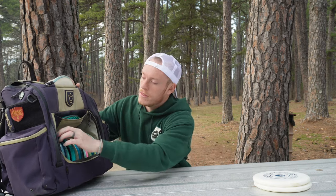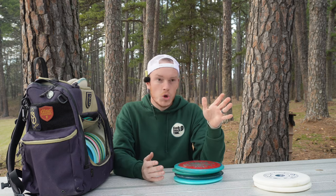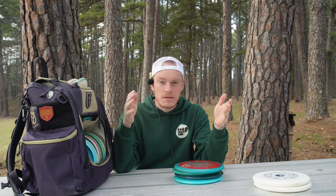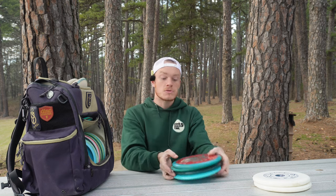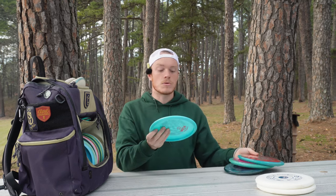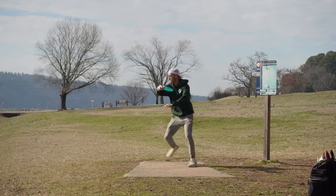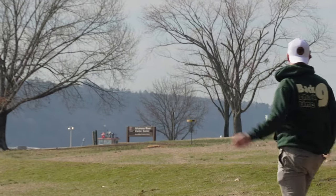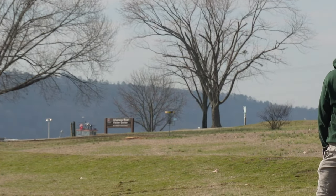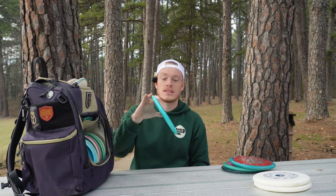Moving on to the mid-ranges. I'm not a big mid-range thrower guy because I typically throw mid-ranges anywhere from like 280 to 320 feet, but then I find myself disking down on a fairway driver and just throwing that. Sometimes when you're in the woods you do need a mid to eliminate some of that skip. Starting with my most flippy disc, we have the Midnight Prowl 2 — this is Kyle Klein's Signature Series Meta Origin that you can just hit out wide. This thing will slowly drift right the entire way. It's a fantastic disc for the woods.